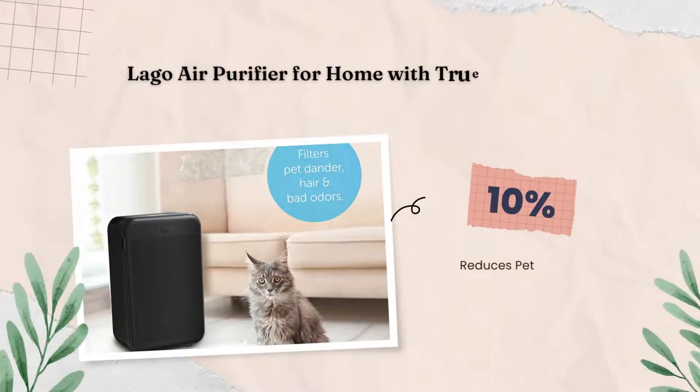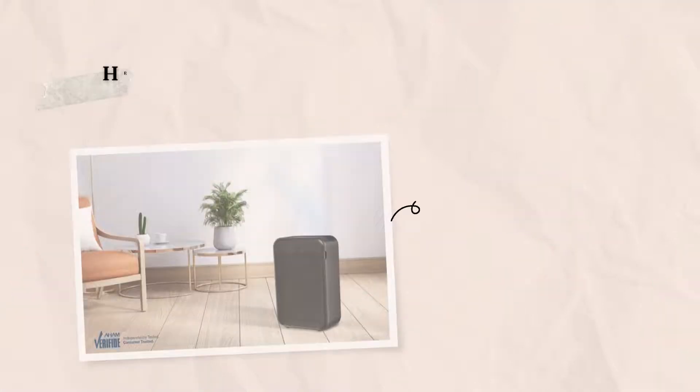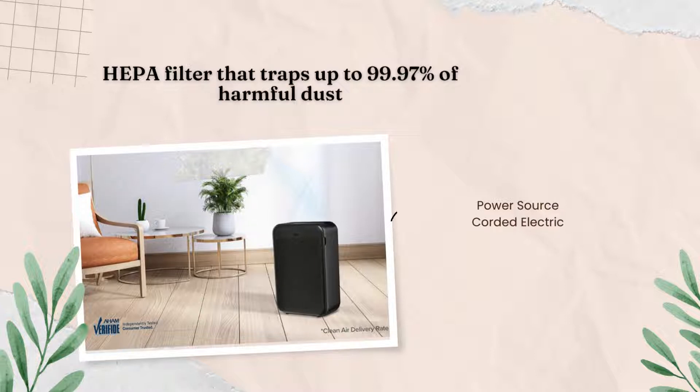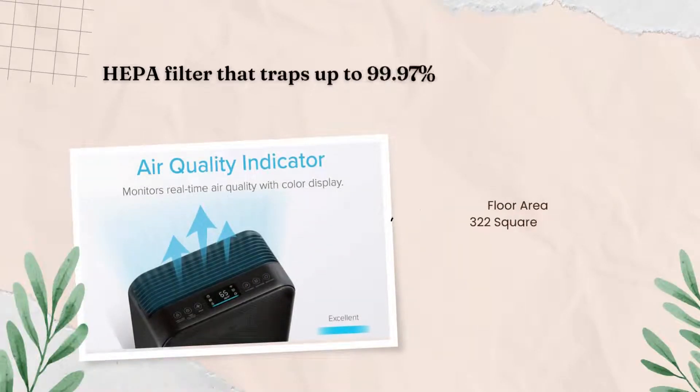The Lago air purifier for home with true HEPA odor-reducing carbon three-stage filters, up to 322 square feet, silent, multiple purification speeds, reduces pet dander, pollen, smoke, dust — available in black.